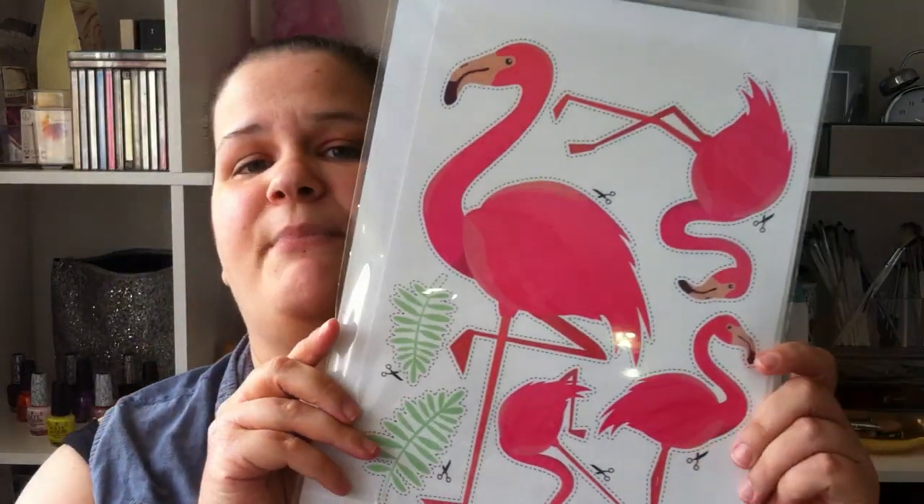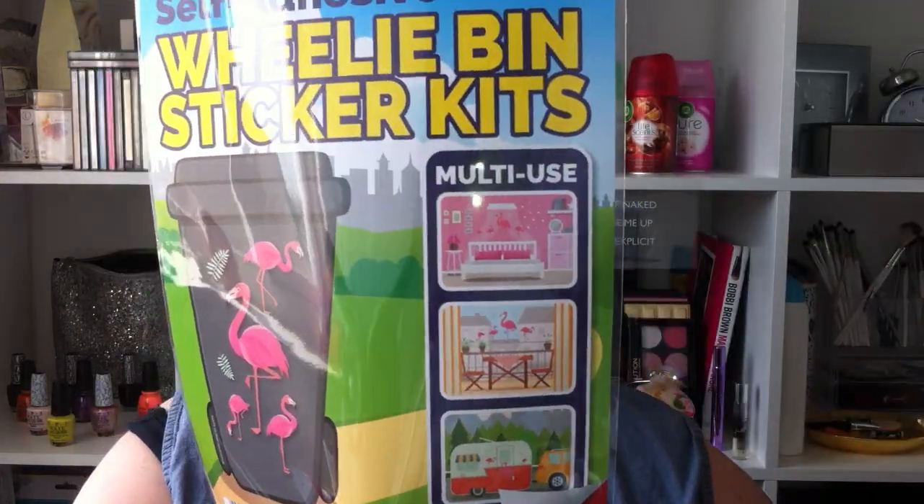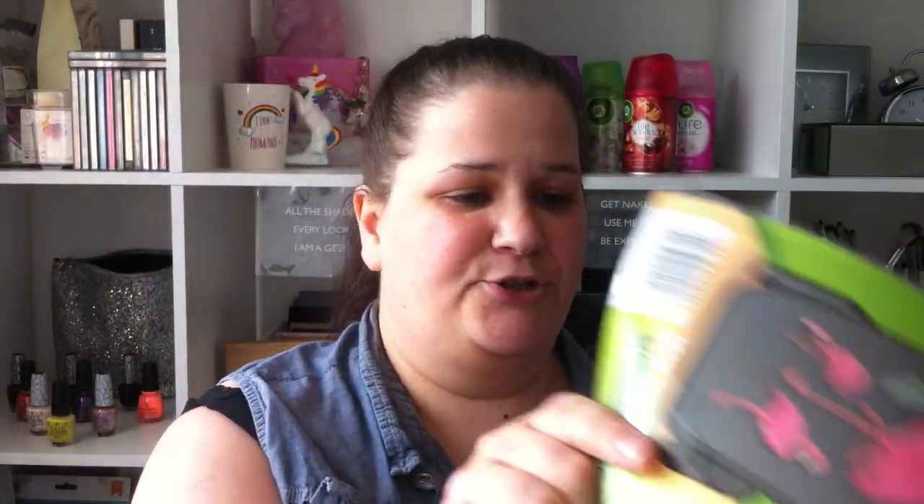The next thing we want to show you is we got some more wheelie bin stickers. We ended up getting the Flamingo ones for 89p. You don't have to put these on your wheelie bin — you can put them on your wall, your windows, or your caravans, as it shows on the back.